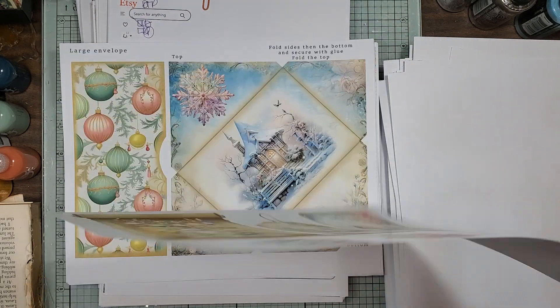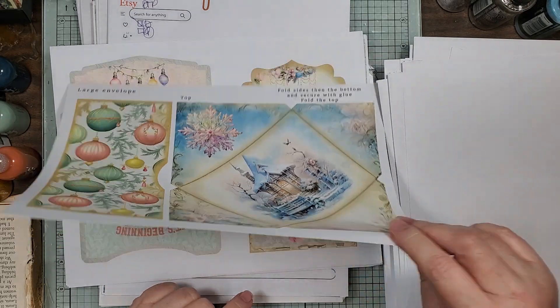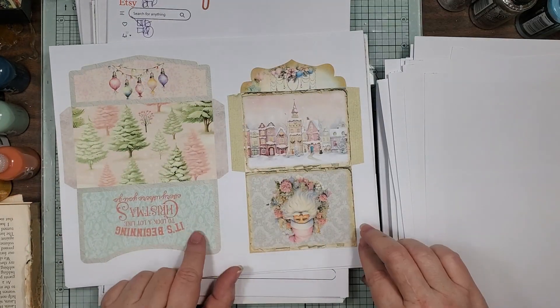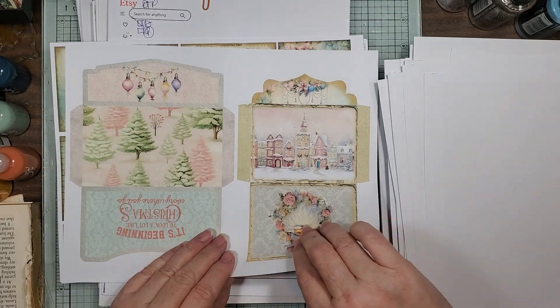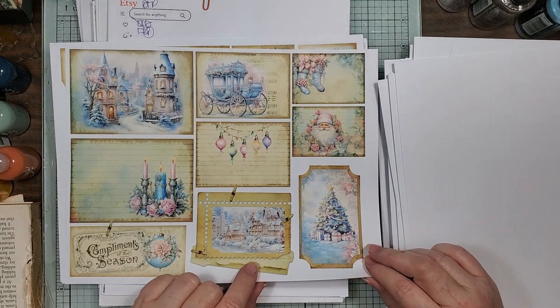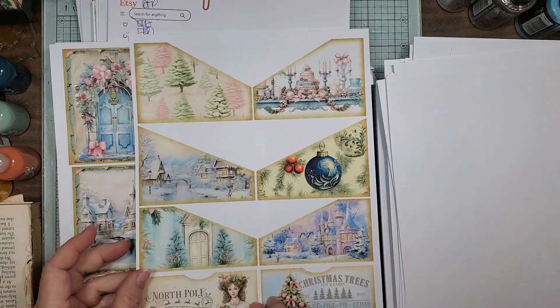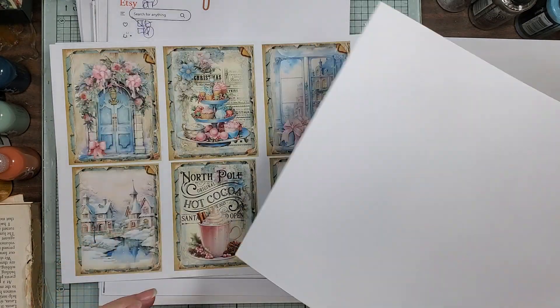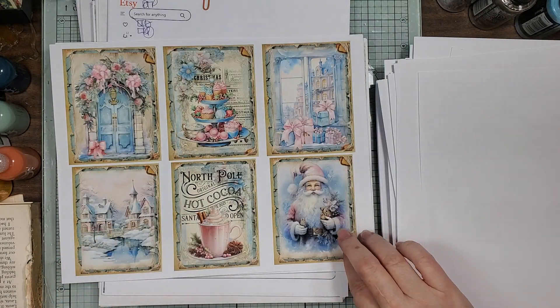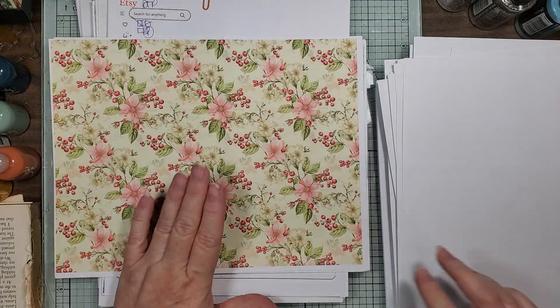These are so pretty — look at that little envelope, and these little envelopes. The little journal cards, some more pockets. So pretty — look at that background paper.